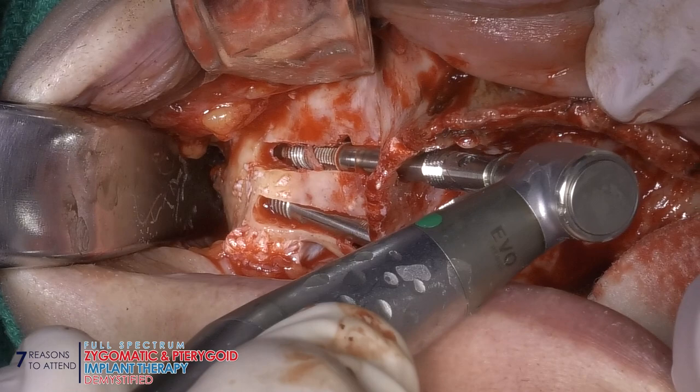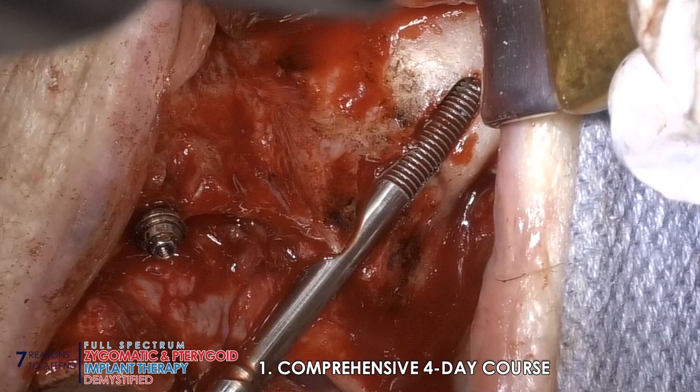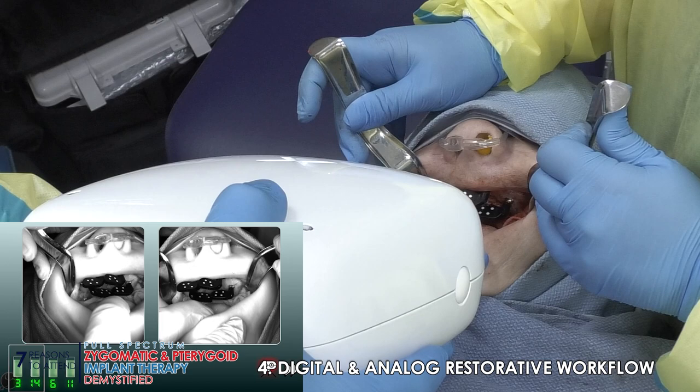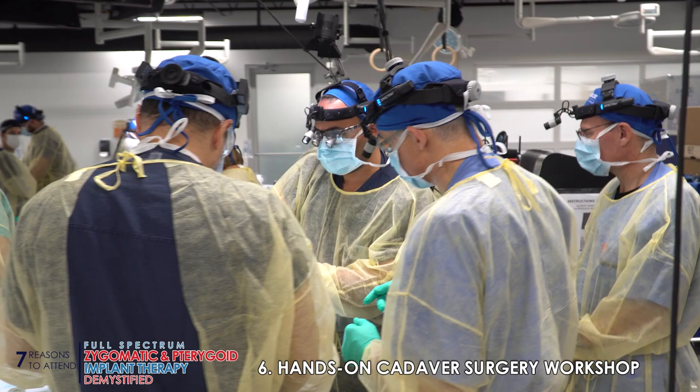Seven reasons to seriously consider taking our upcoming full-spectrum zygomatic and pterygoid implant therapy demystified course — covering everything from A to Z with regard to placement of zygomatic and pterygoid implants. What is the true indication for these implants? We feature a multi-specialty faculty of oral maxillofacial surgeons and prosthodontists, covering not just an analog approach but certainly the digital workflow on the restorative end, with an in-depth hands-on model workshop for hybrid cases, quad zygoma cases, and placement of pterygoid implants.